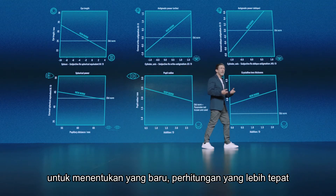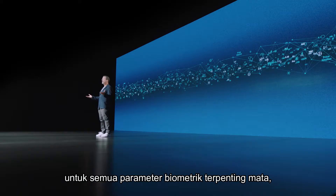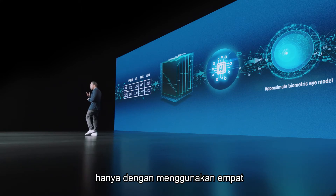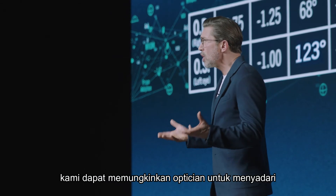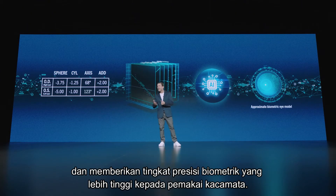We can now form an approximate biometric model of the eye using just the optician's determination of the four standard prescription values as input. Thereby, we can enable opticians to realize their full potential and deliver a higher level of biometric precision to spectacle wearers.